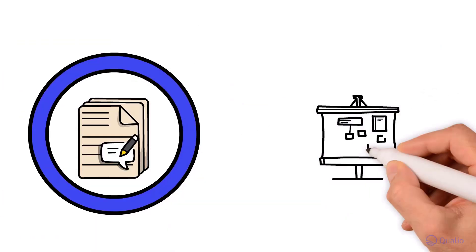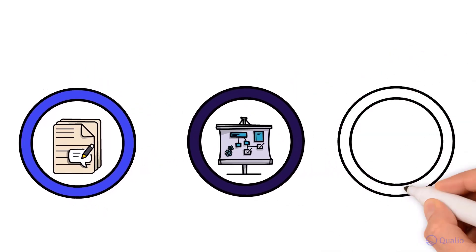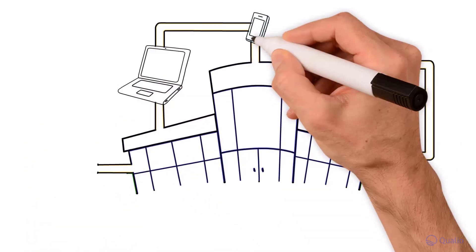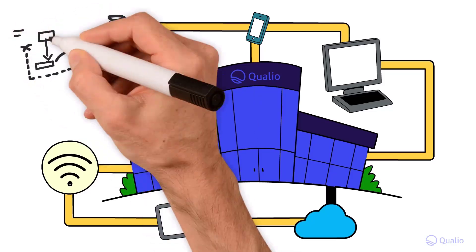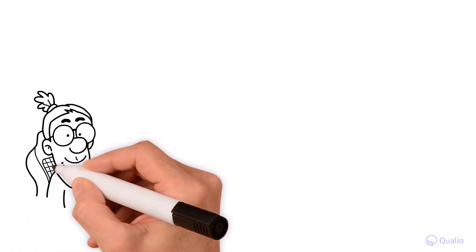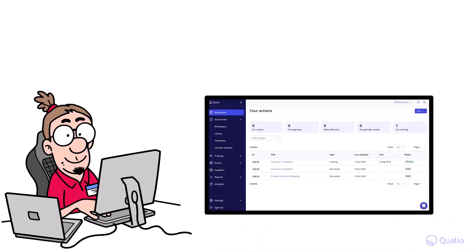A flexible, collaboration-first approach flows through the software, from in-app document editing to configurable quality process workflows, to let the system grow and adapt with your company. And it's full of integrations — more than any other life science eQMS platform — to connect to your other business-critical systems, from your CRM to your design and ticketing tools. Use Qualio as your eQMS and you'll no longer have to choose between flexibility, functionality, cost, and ease of use.